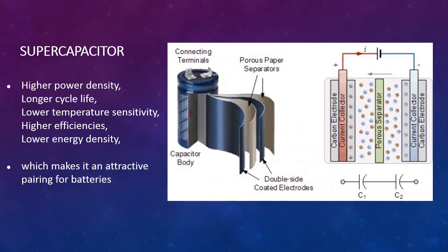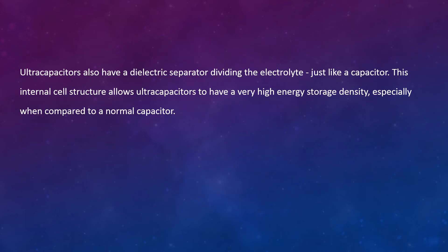Because supercapacitors use a porous carbon-based electrode material, a very high effective surface area can be obtained by this porous structure compared to a conventional plate structure, as seen from this figure. Supercapacitors also have a minimum distance between the electrodes, which results in very high capacitance compared to a conventional electrolytic capacitor. Ultra-capacitors also have a dielectric separator dividing the electrolyte, just like a capacitor. This internal cell structure allows ultra-capacitors to have very high energy storage density, especially when compared to a normal capacitor.